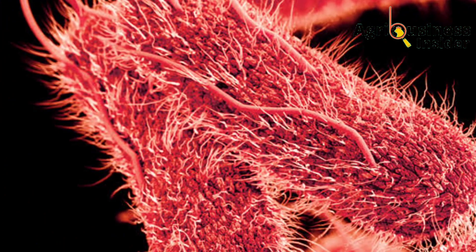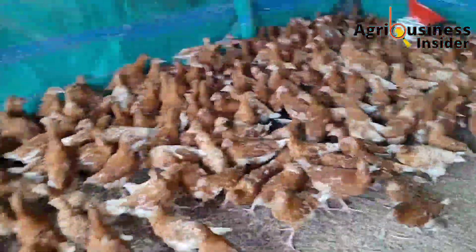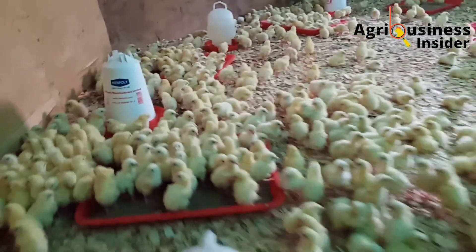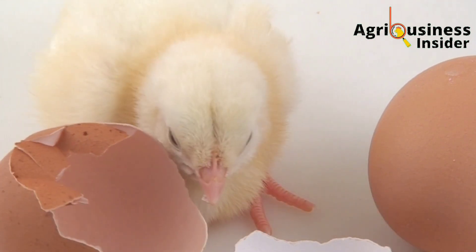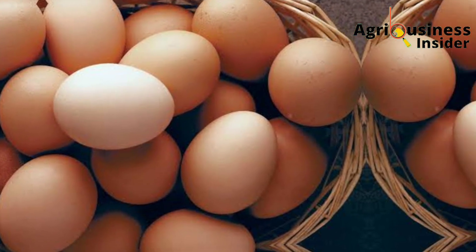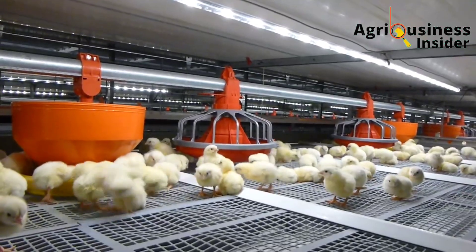Pulorum disease, or bacillary white diarrhea, is caused by a resistant bacteria called Salmonella pullorum. This bacteria is highly resistant to many antibiotics, which has led animal scientists to search for organic treatments. This bacteria can be transmitted from one chick to another, or from the mother chicken to chicks either through the eggs or contamination of eggs in the hatchery, because Salmonella pullorum can penetrate the reproductive system of a mother chicken and get into the eggs. When the egg hatches, the chick will already have contracted the bacteria.